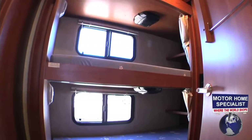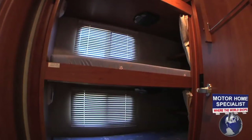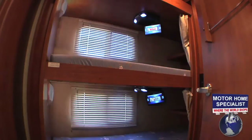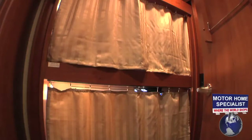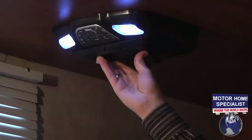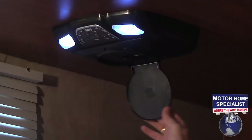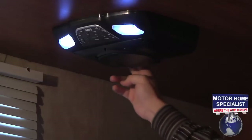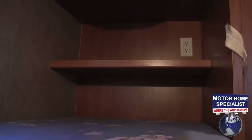The bunk option includes separate windows and shades, LED nightlights, LCD monitors, 12-volt lighting, and privacy curtains. You'll also find headphones, a built-in DVD player, easy access to game ports, separate 110 outlets, and a large built-in shelf.